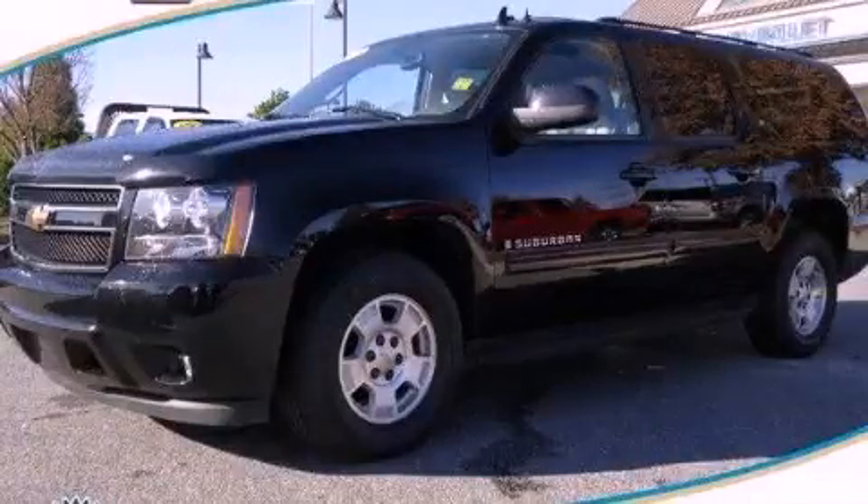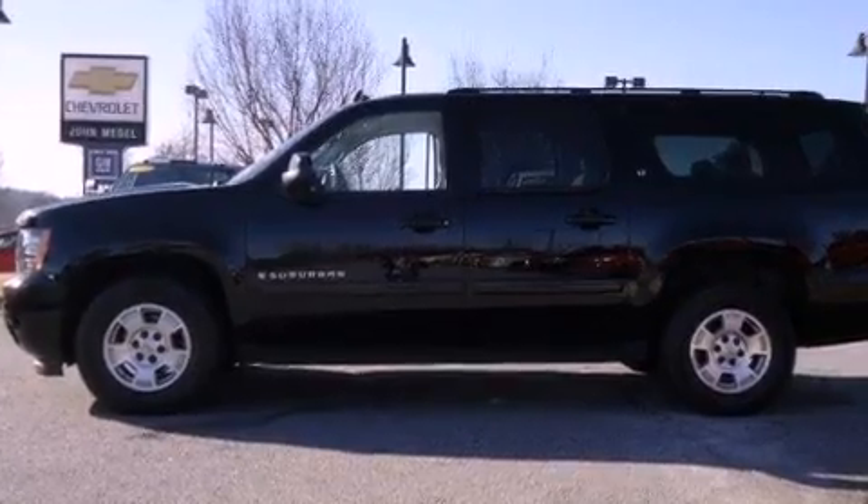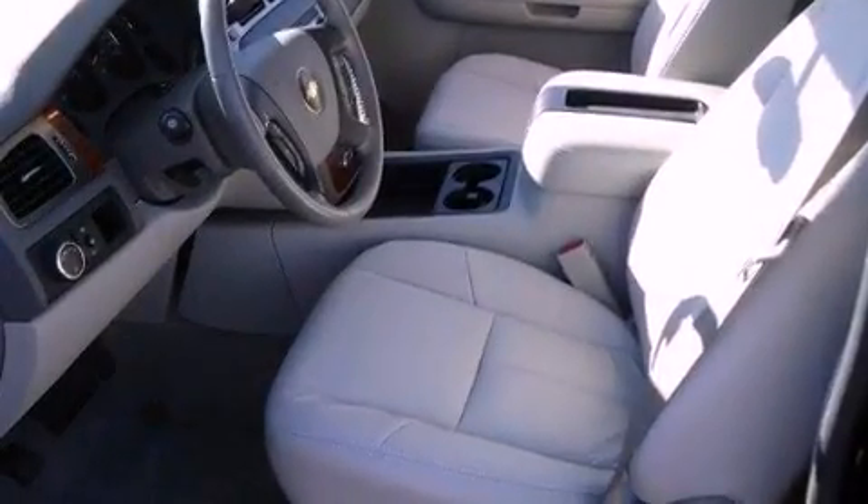This is a 2007 Chevrolet Suburban, a vehicle with safety, comfort, and space. It features a 5.3-liter, eight-cylinder engine and a four-speed automatic transmission.